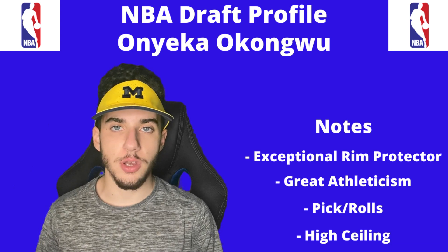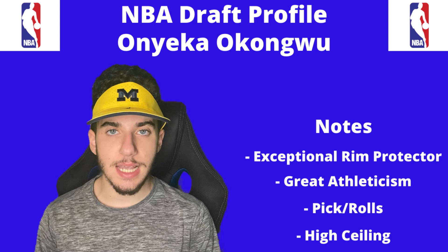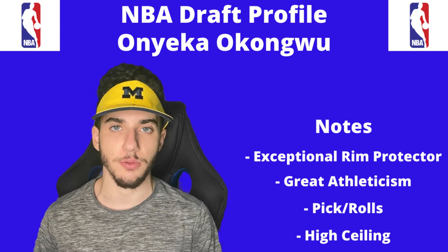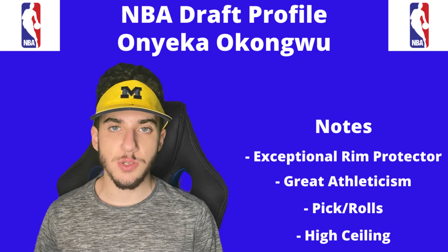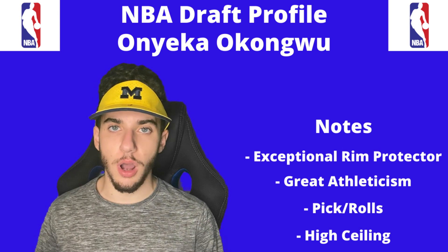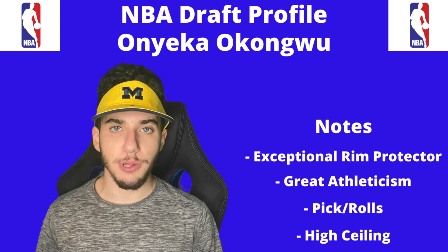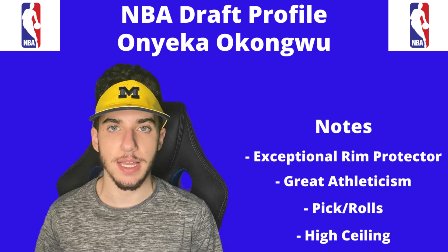Onyeka Okungwu is a phenomenal rim protector who can also block shots. He's got tremendous athleticism and he doesn't settle for shots, consistently finding ways to get to the rim. He moves well off ball, he's very good with pick and rolls, and he's really good at staying out of foul trouble. He's so good offensively and defensively that he might just have the highest ceiling in this year's draft class.